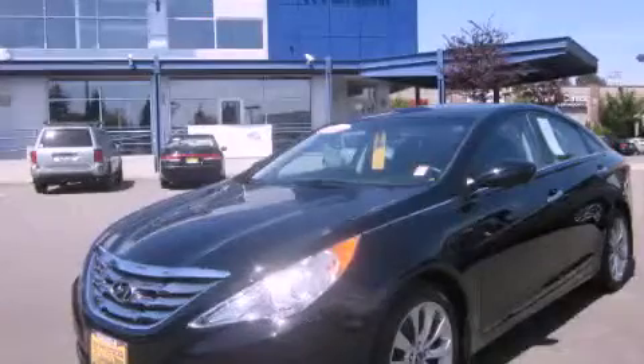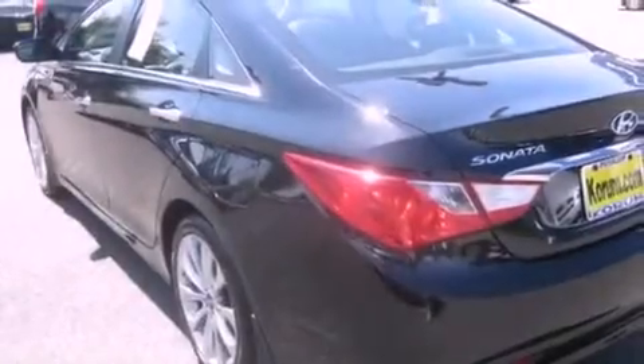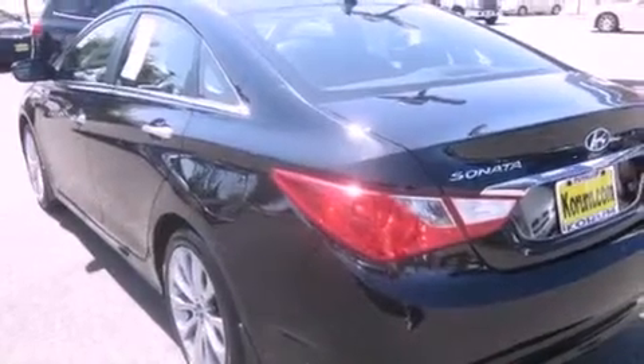This is a 2011 Hyundai Sonata. It features a 2.4 liter 4-cylinder engine and a 5-speed automatic transmission.